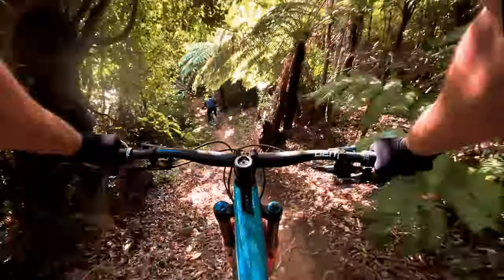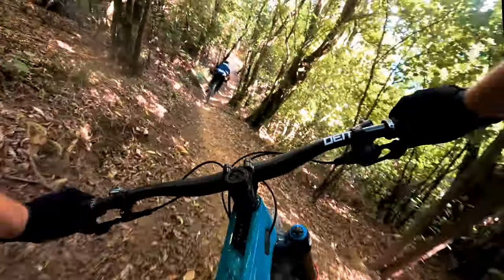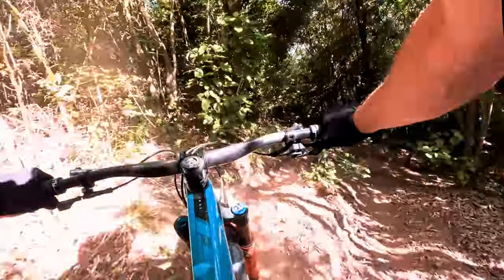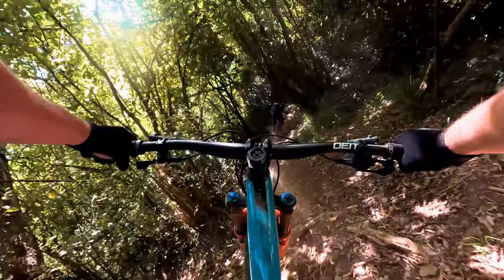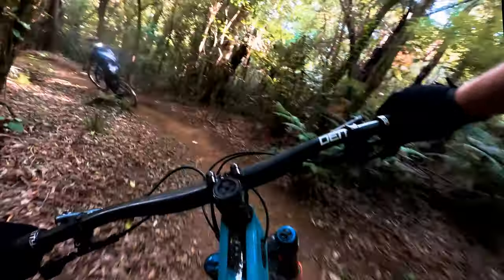Like a lot of the other tracks, really dry, which makes it pretty fast. As you can see, Rich getting wild. Open that corner right up. Nice and wide, lean the bike.